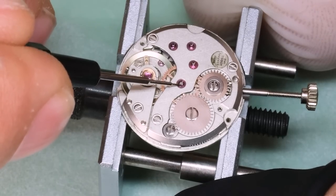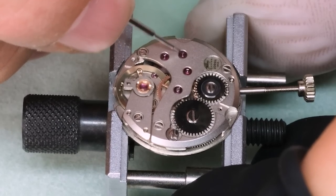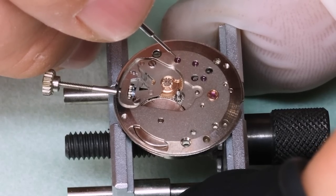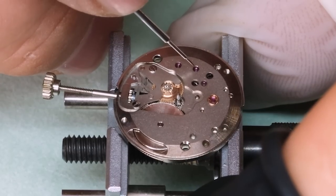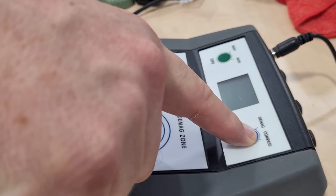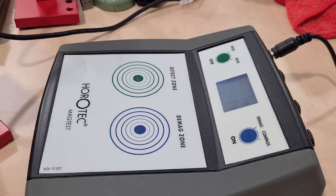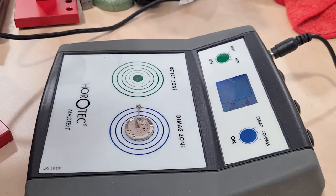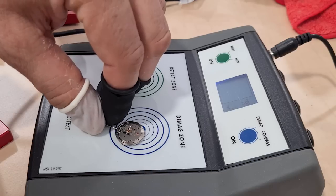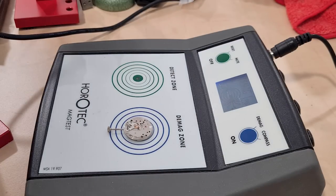We use thicker oils for the slower-rotating wheels that also have more torque — basically the closer you get to the barrel, the thicker the oil. Then we demagnetize the movement in two steps: press the demagnetization button once, turn the movement 90 degrees, then demagnetize again. The 90 degrees is because of the way electricity and magnetism are related.